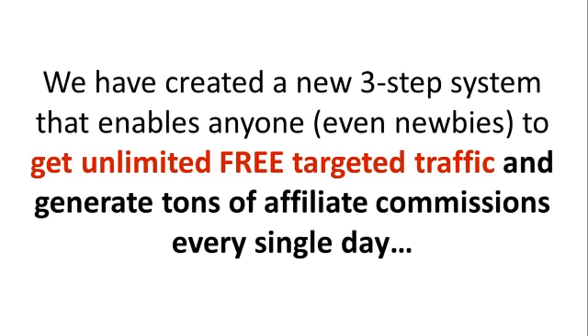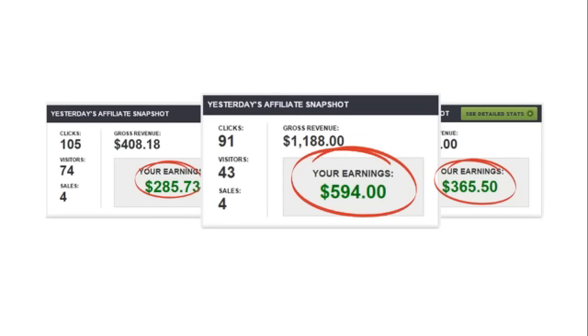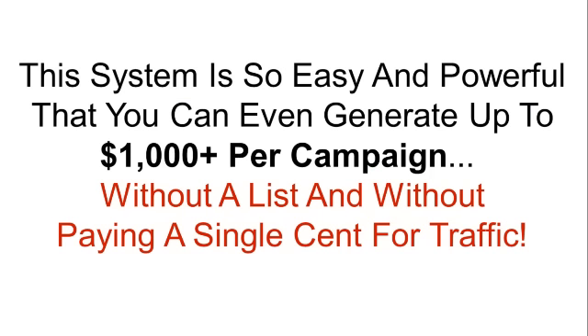We have created a new three-step system that enables anyone, even newbies, to get unlimited free targeted traffic and generate tons of affiliate commissions every single day. These are a few of our other results: $285.73, $594, $365.50. This system is so easy and powerful that you can even generate up to $1,000 plus per campaign without a list and without paying a single cent for traffic.